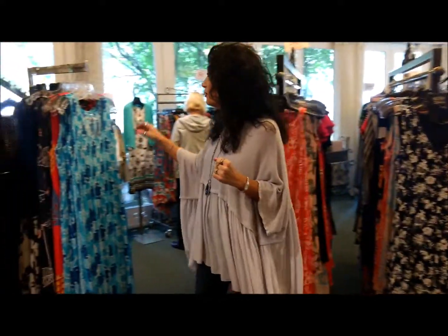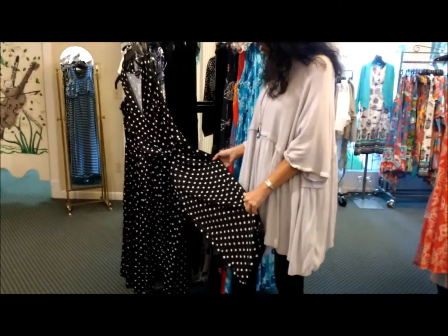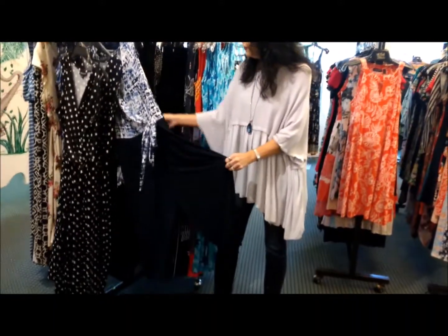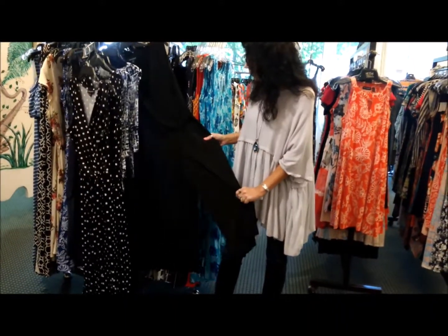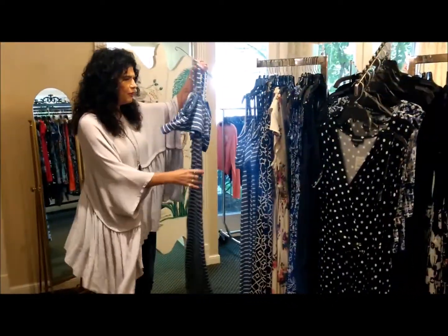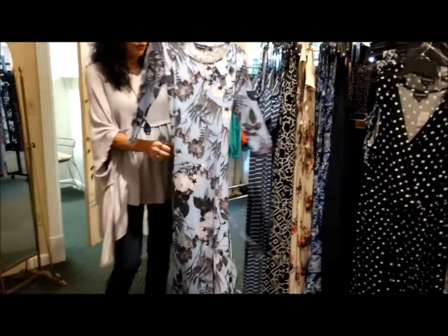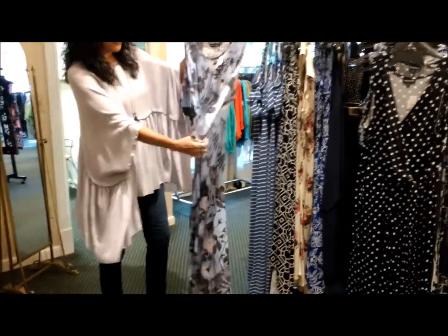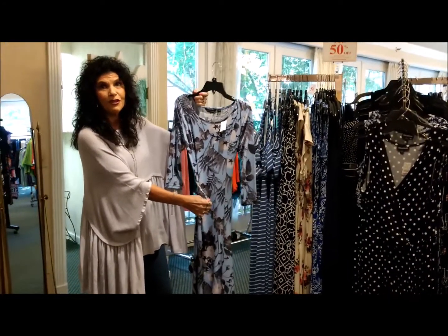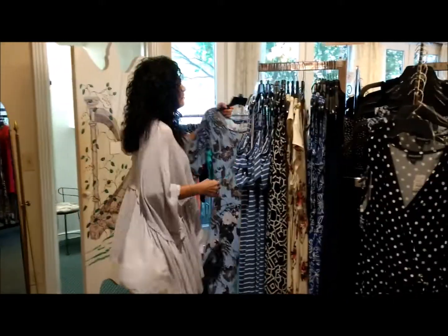We also have some beautiful maxis and some jumpsuits. We have these jumpsuits — polka dot with the black, black with white polka dot, as well as our navy. We also have our black with the tie. If we come around here, I'll show you some of our maxis that are so beautiful, and some of our midis. Beautiful blue with a chain belt. From midis to maxi dresses, we have it all for 50% off starting today.